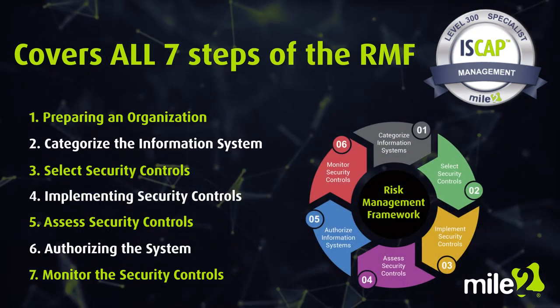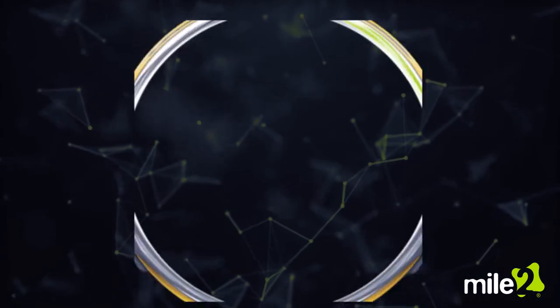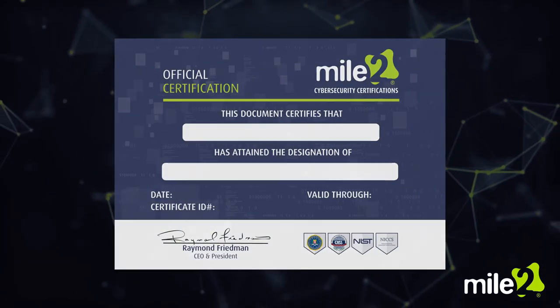This certification has been validated by the NSA and is considered an advanced certification with significant experience and education required to pass the certification exam.